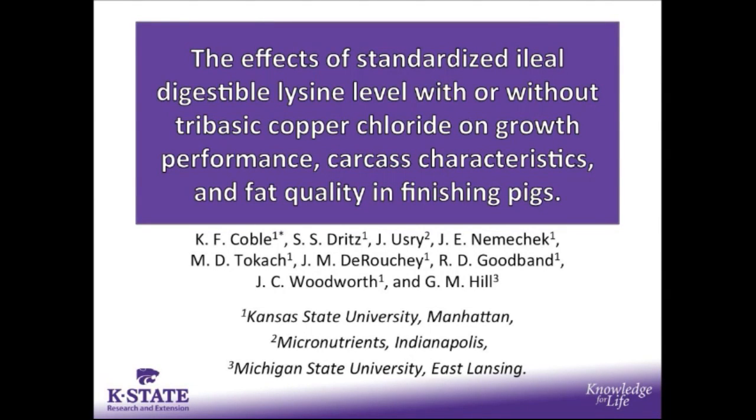The effects of standardized ileal digestible lysine level with or without tri-basic copper chloride on growth performance, carcass characteristics, and fat quality in finishing pigs. KF Coble will be presenting. This is a collaboration project with Micronutrients and Michigan State University.